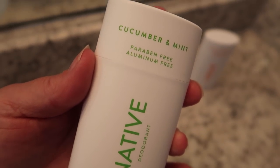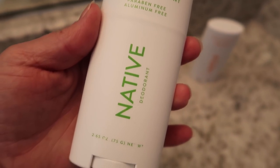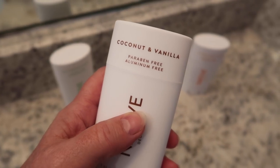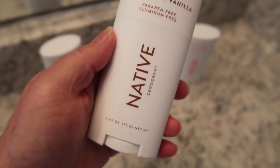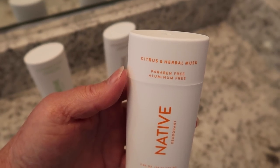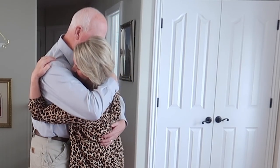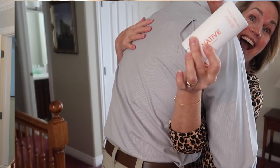There are a lot of scents to choose from. I picked cucumber mint because it smells fresh, and coconut vanilla because it reminds me of summer. But I got Chad the citrus herbal musk because those smells on him drive me absolutely crazy — I mean, I love it.